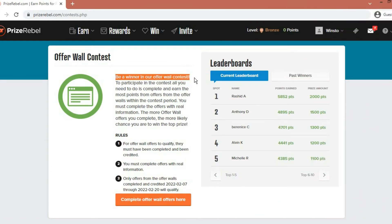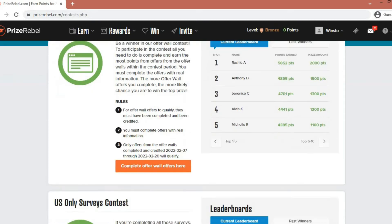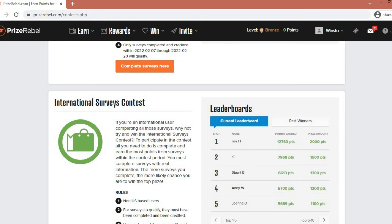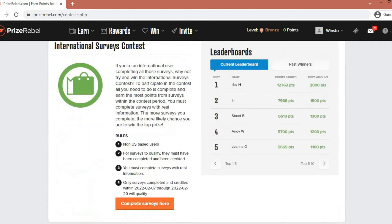For the Offerwall Contest, all you need to do is complete and earn the most points from offers on the Offerwalls within the contest period — you must complete offers with real information. The more Offerwall offers you complete, the more likely you are to win the top prize. On the right side is the leaderboard and the points members have already earned, which will motivate you to join in. Down below are a US-Only Surveys Contest and an International Surveys Contest — as mentioned, you can do this worldwide. And lastly, there is a Referral Contest, which I will go into more in-depth a little bit later.